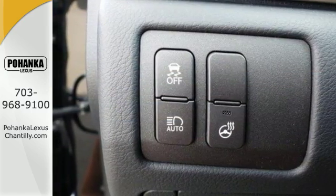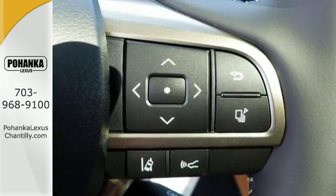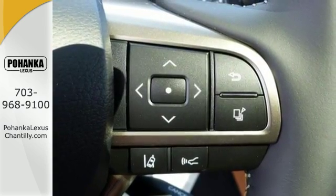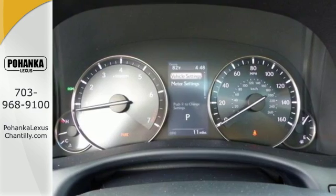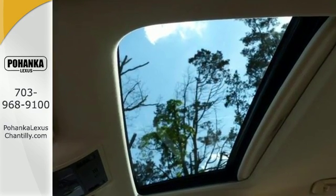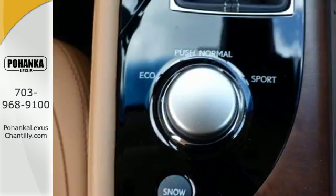Drive mode select and vehicle dynamics integrated management with sport mode give you the feel you want. Smart step technology and blind spot monitor with rear cross traffic alert take care of you, and Lexus Enform, Siri Eyes Free and Homelink make everything easy.